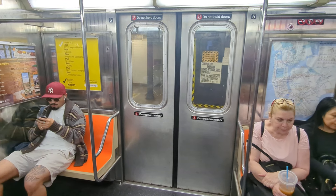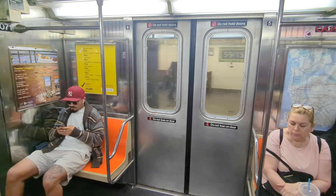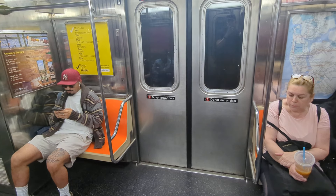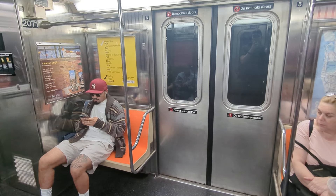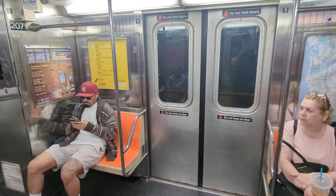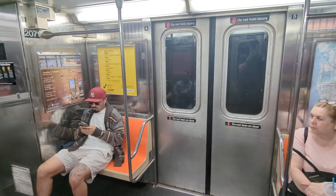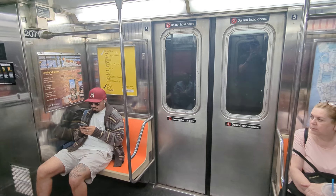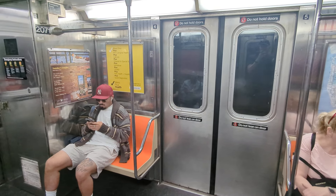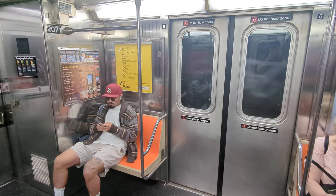We should be off this train in about two minutes — 68th Street, which is a local stop. These trains are about 25 years old, a little bit more than 25 years old. The plan is to keep them in service another 10 or 15 years.